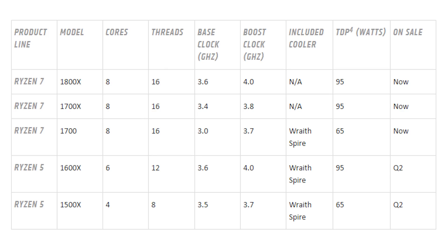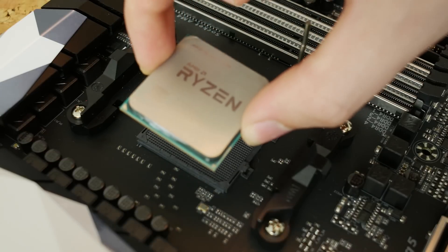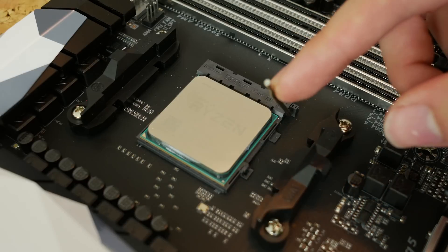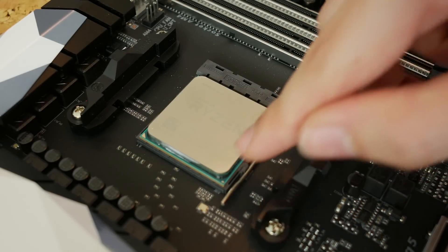The other Ryzen CPUs you can buy today are the 1700X and the 1800X. Those are clocked at 3.4 and 3.6 GHz, and they boost from 3.8 to 4 GHz. I'm not going to talk about pricing because that varies greatly from region to region — just check your local reseller or Amazon. The key claim is that AMD has the same performance as Intel at only half the price, so let's see if that's true.